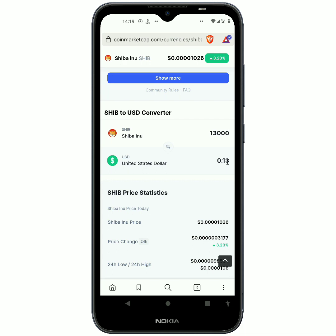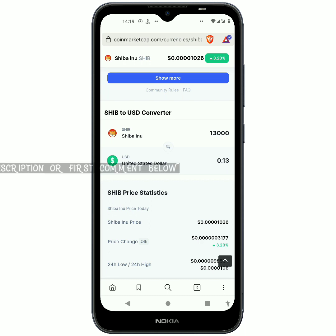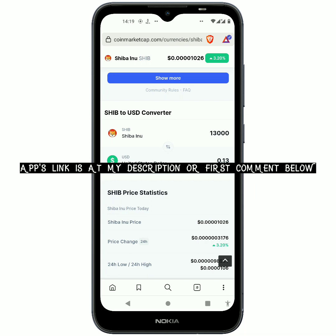It is just a certain number of cents, but that's not bad provided we are just getting it for free, and we will be able to earn more using the app I'm about to show you. If you want to get started, check the link in my description or at my first comment below.